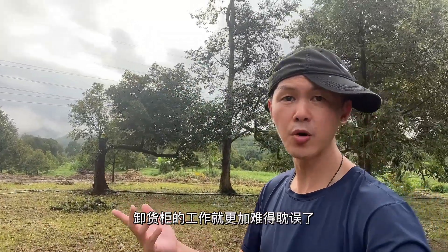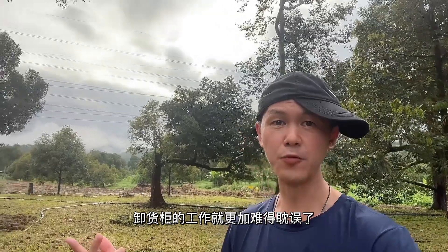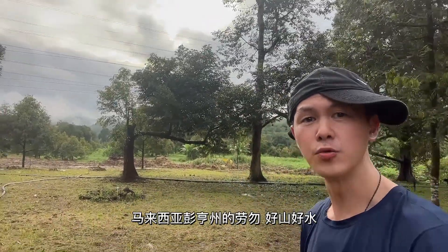剛好現在下大雨，卸貨櫃的工作就更加困難和耽誤了。馬來西亞彭洪州的老屋呢，好山好水。